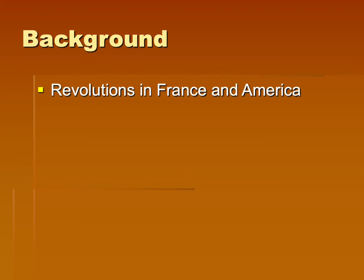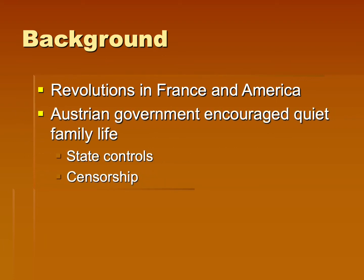To give you a little bit of background on this style, the revolutions were going on or had just happened in France and the Americas, and the Austrian government encouraged a very quiet family life. So everything was really controlled by the state, there was a lot of censorship, but this translates into a really simplified style.